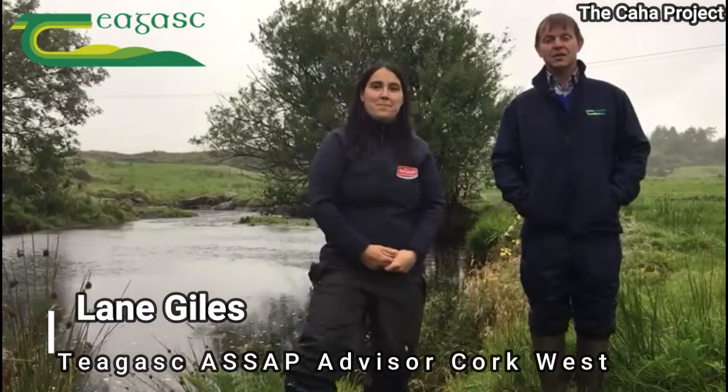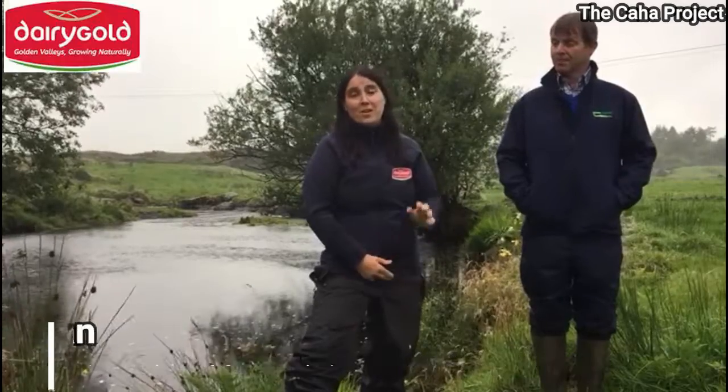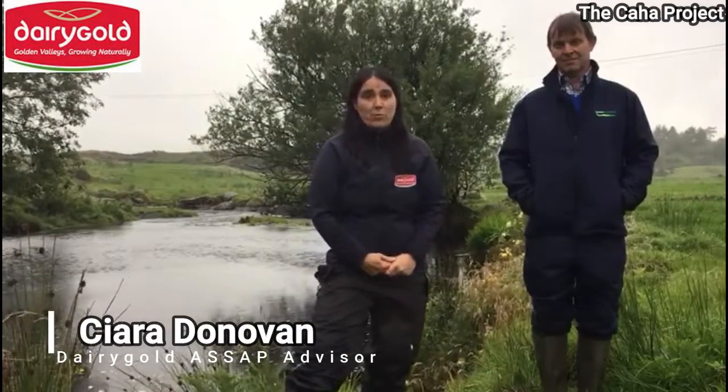Hi, I'm Leanne Giles. I work with Tiagask on the ASAP programme. Hi, I'm Ciara Donovan. I work with Thierry Gulls on the ASAP programme.